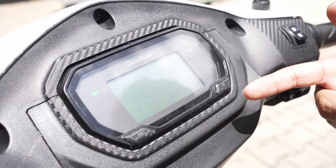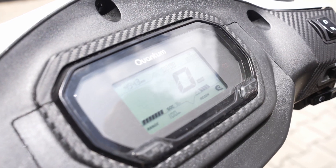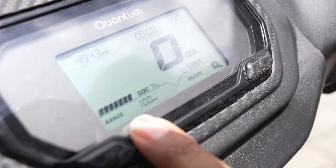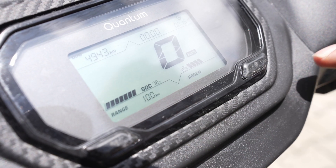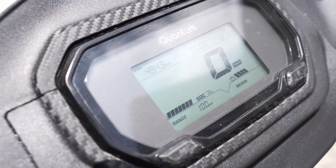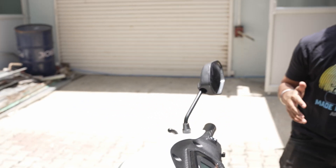Let's check out the cluster. The cluster has a lot of features which can be displayed. We can see there is an SOC being displayed and also the range. This eliminates the variability for the rider, where there might be early cutoffs or range anxiety. There is an accurate value of range being displayed on the cluster, which makes it very useful for the riders.